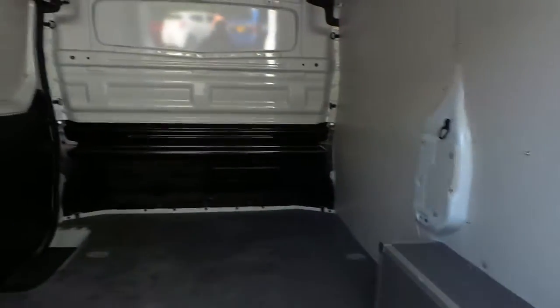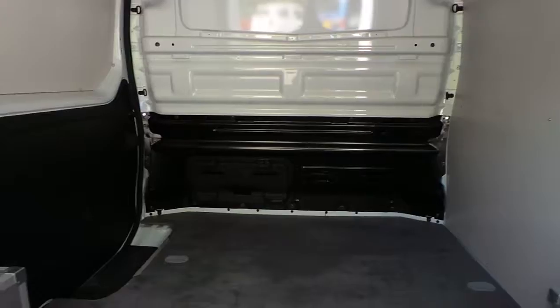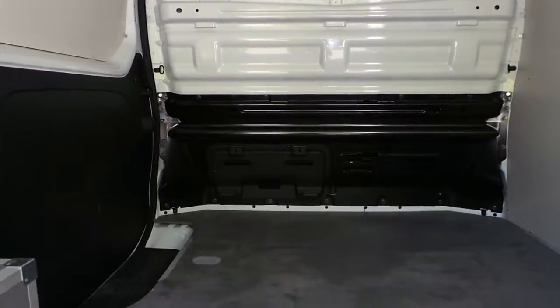In the back of the vehicle we have ply-boarding and also a cargo flex bulkhead for that extra storage space.